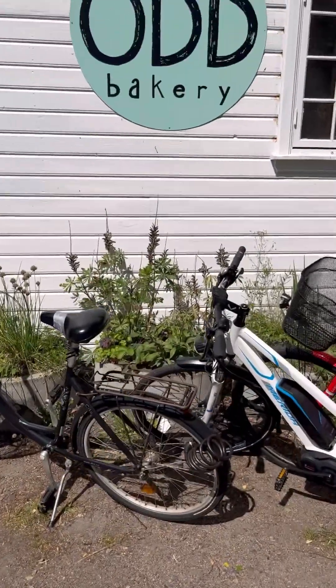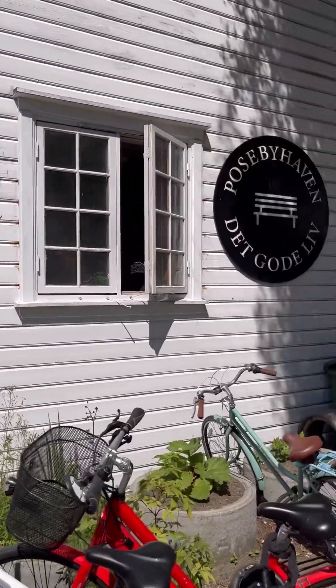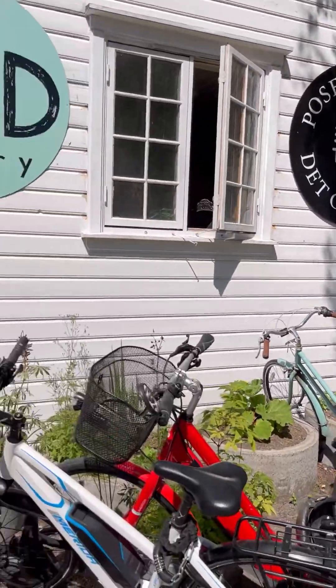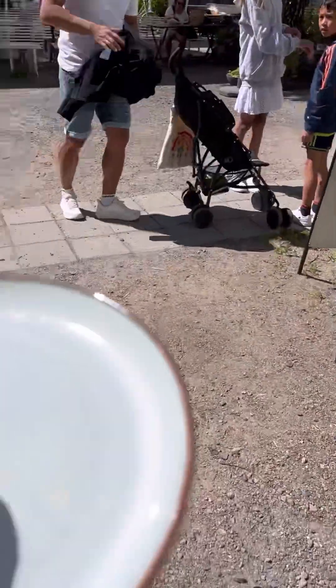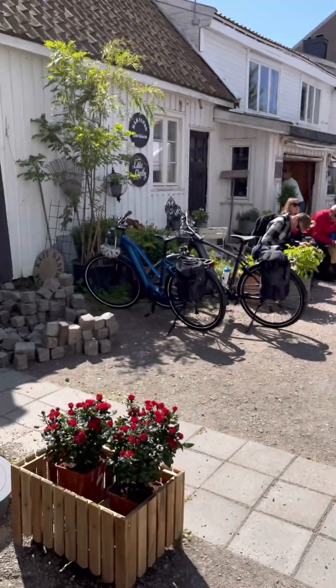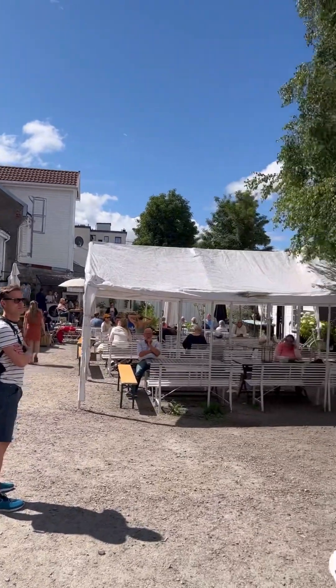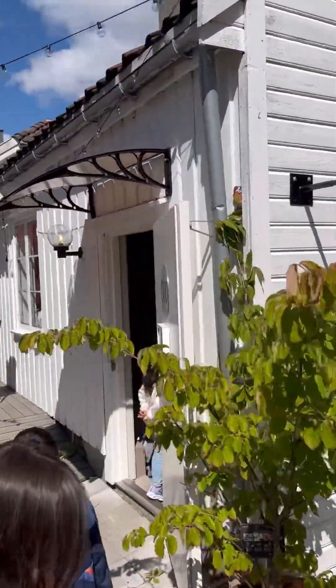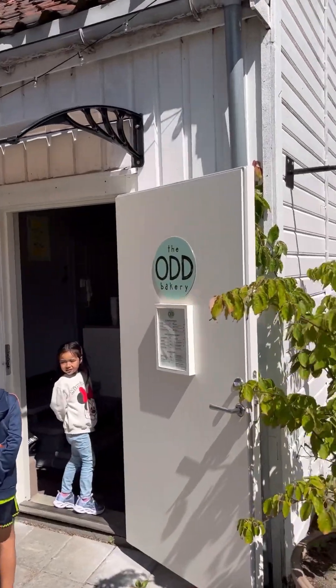We made it to the Odd Bakery — it was about a 25-minute walk but a beautiful one. Most everyone here has bicycles or there are electric cars. Here's a beautiful lemon cream tart that I got. They have a beer garden, good coffee, and lots of fresh baked items — just unbelievable.